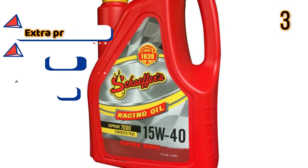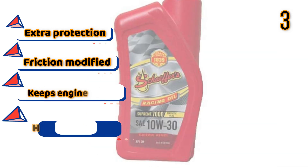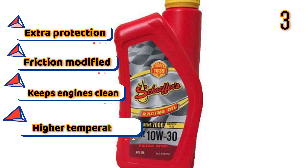Features: Extra protection, Friction modified, Keeps engines clean, Higher temperature performance.